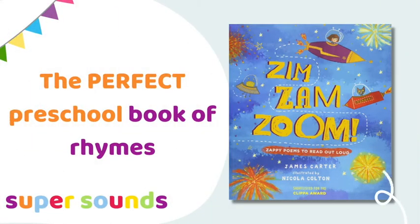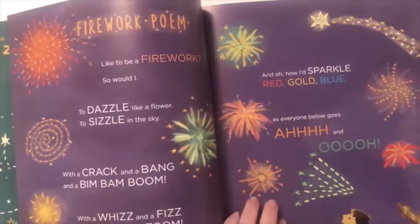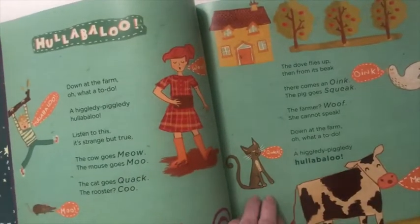If it's been a while since you found some new rhymes to use with children, then Zimzam Zoom is a brilliant book of rhymes to read aloud and learn with your preschoolers. As well as helping them hear the rhythm and rhyme in words, the rhymes in this book are funny and relatable. It's one of those books that children come back to again and again.